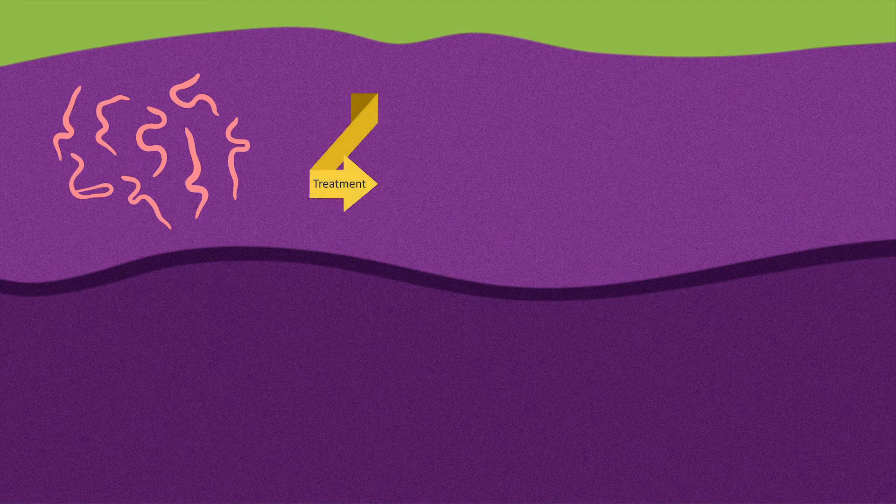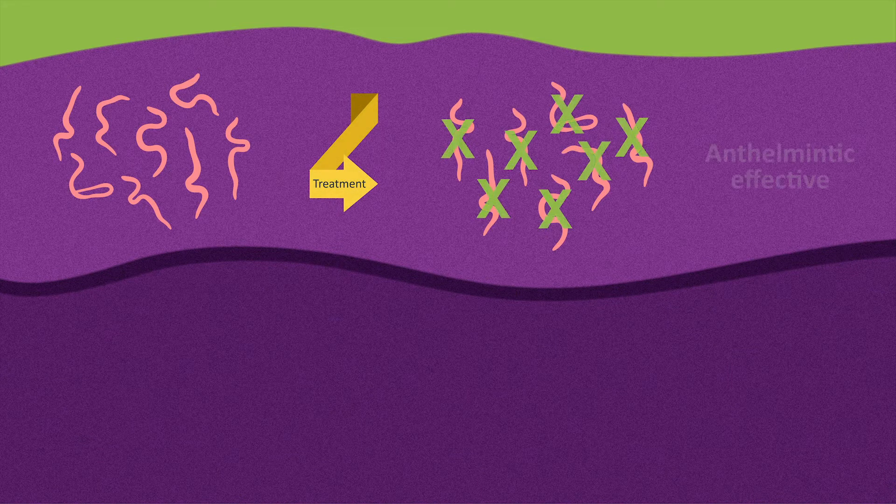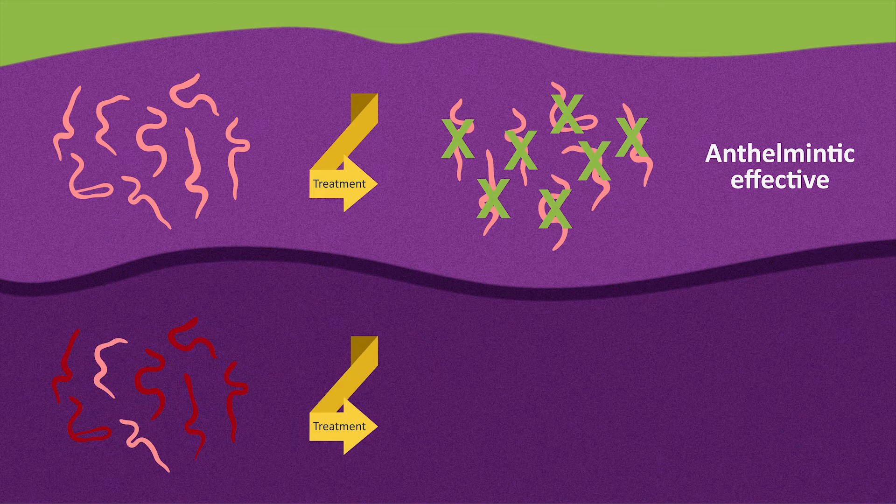When anthelmintics are used correctly, they should effectively control a worm infection. Resistance is present when worms or fluke survive a dose of anthelmintic that is normally expected to kill them. This ability to survive a treatment can be passed onto the worms' offspring in their genes.